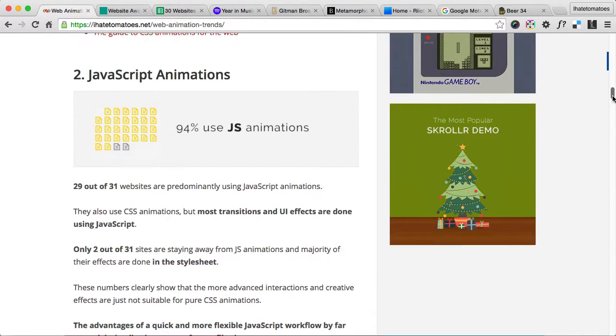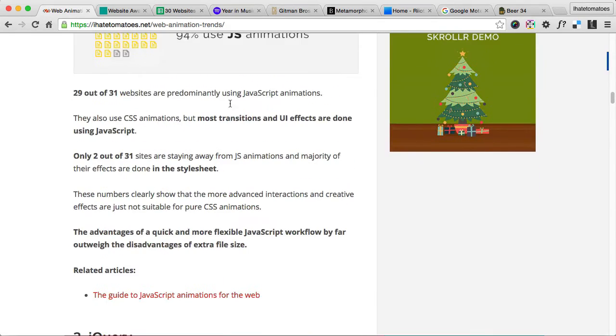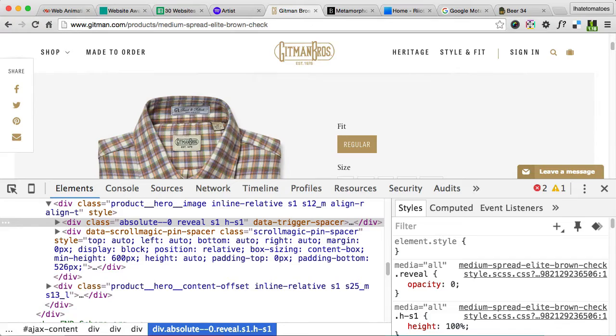All 31 websites use CSS animations, as mentioned. A lot of websites also use JavaScript animation — 29 out of 31 websites use JavaScript animation more than CSS animations. There were some spectacular effects on a canvas, like on these Spotify websites. Gitman's is using ScrollMagic to lock in the shirts, so ScrollMagic was another very popular library.